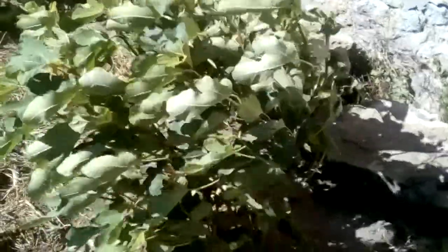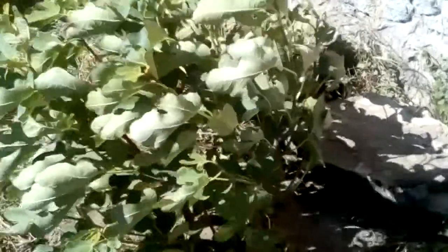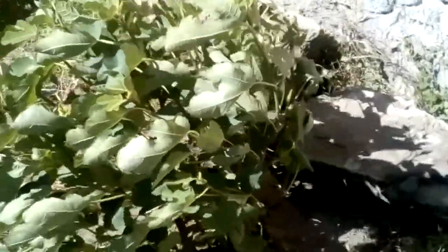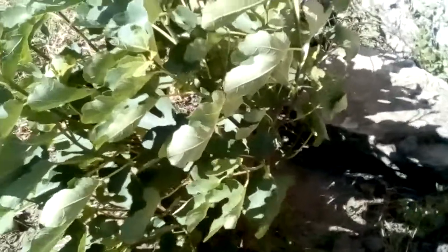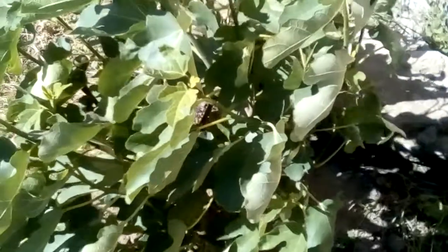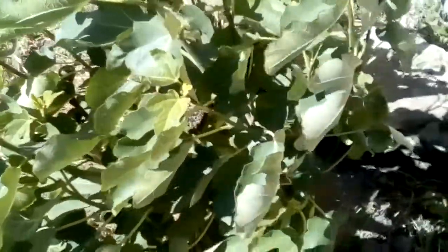Hi everyone! I want to show you what happens when you plant your fig tree in the wrong place. Here we have strong wind which has been blowing for 5 days already, and we see that it causes problems for the fig tree.